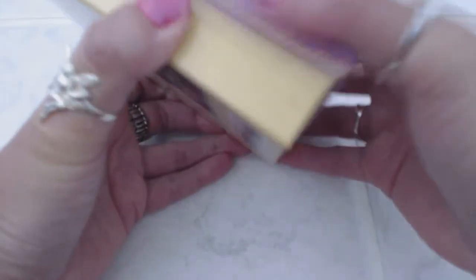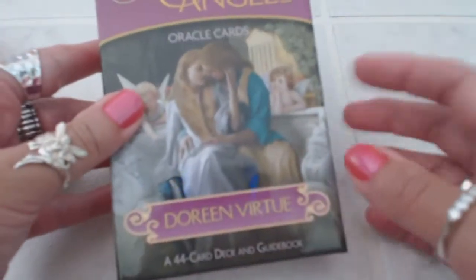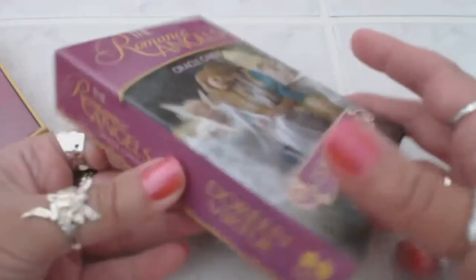They come in a very well-made box as you can see. The box is very sturdy, just like all of Doreen Virtue's cards. Let's see what we have here in the box.